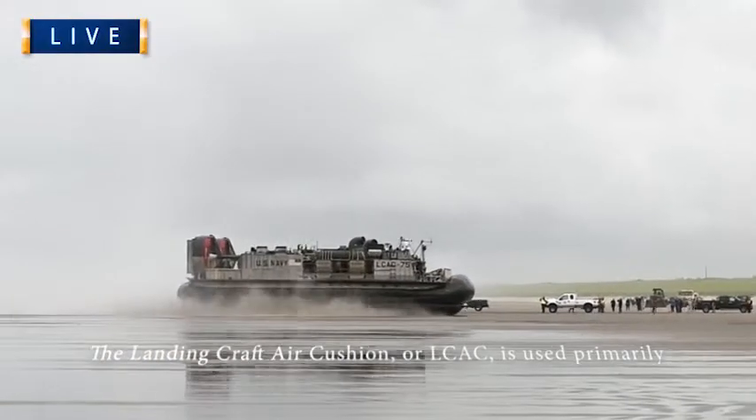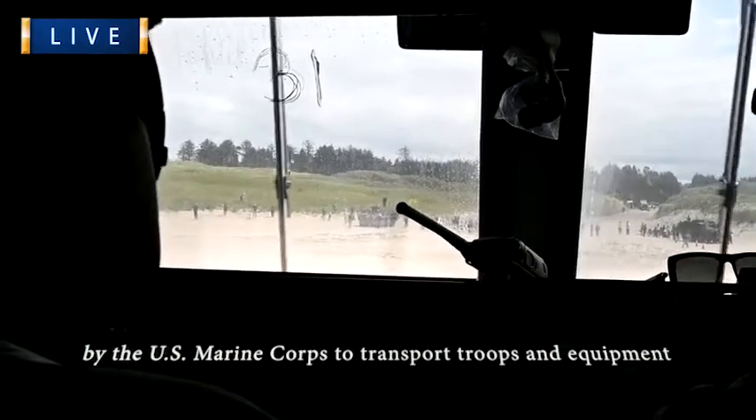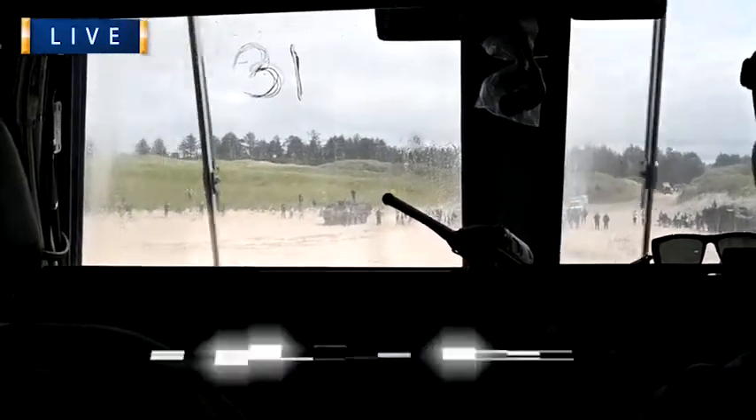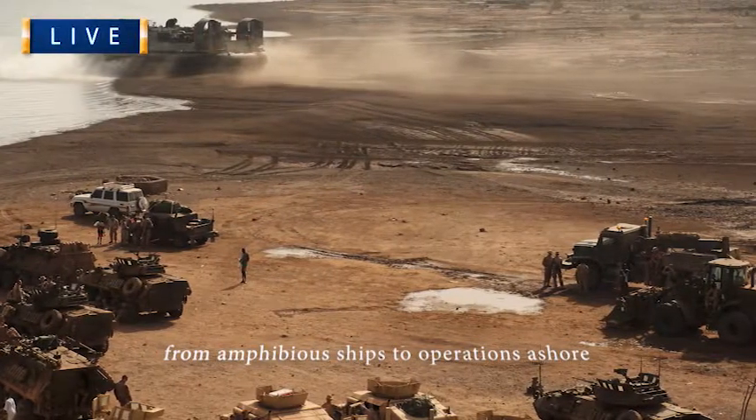Speed: 40 plus knots, 46 plus mph, 74.08 km per hour with full load. Range: 300 miles. Crew: 5. Load: 60 tons.